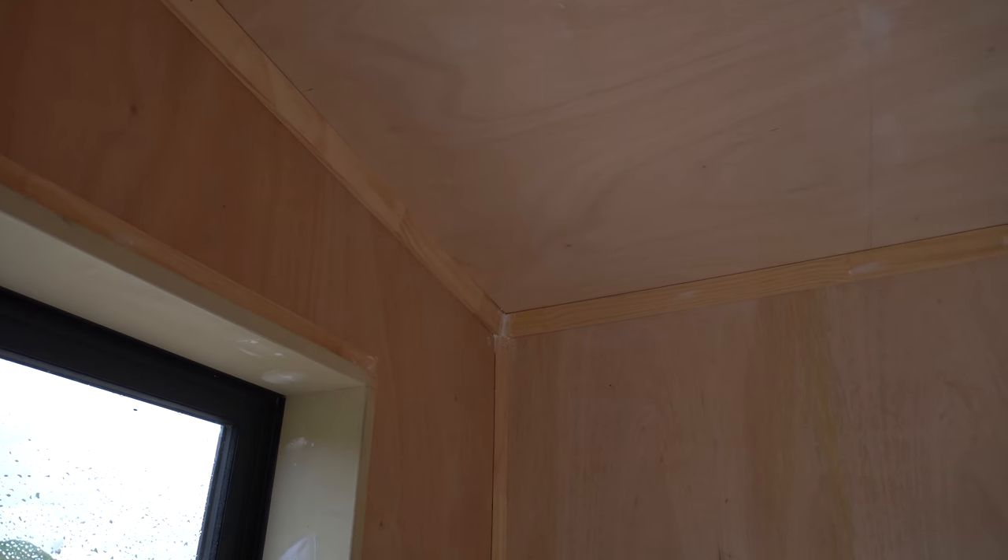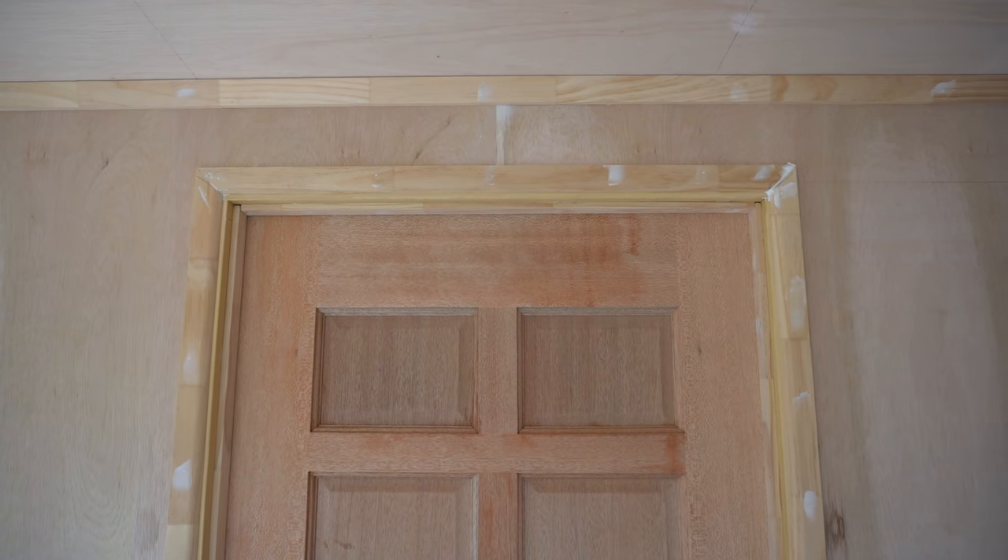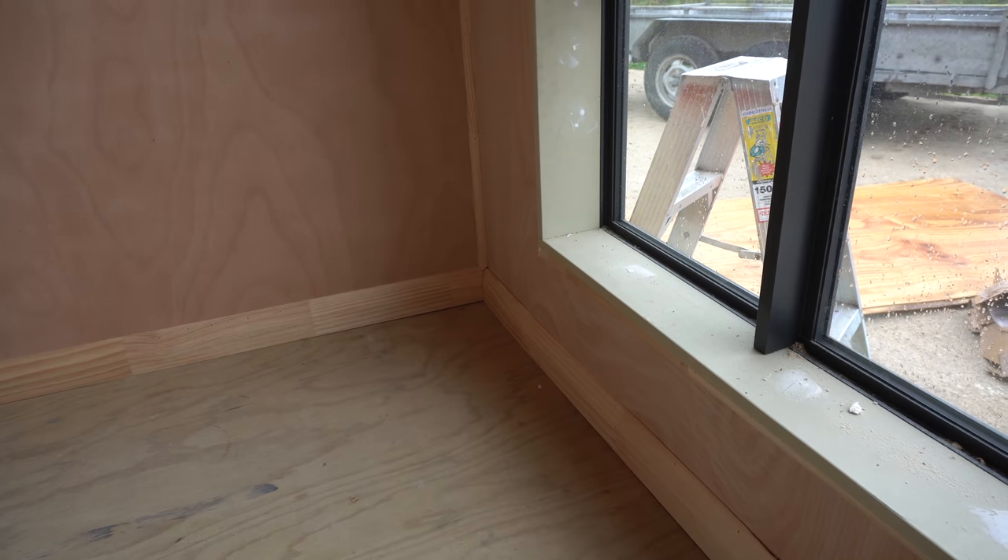Hayden's done an amazing job with the edging. I really just did not expect it to look anything like this. It looks like a real house. I was just expecting kind of a more basic cabin look. No, this would be nice — next level.